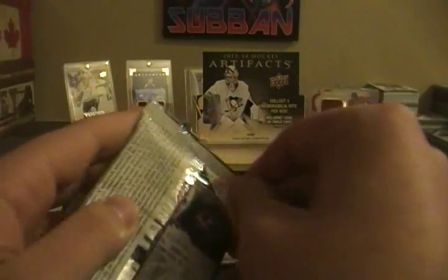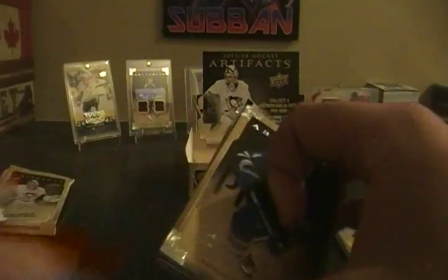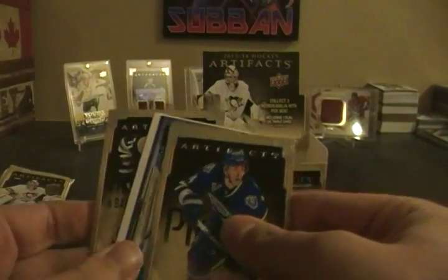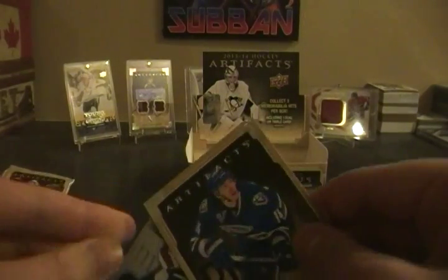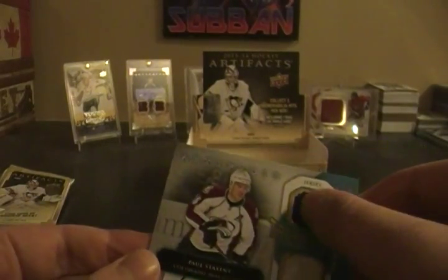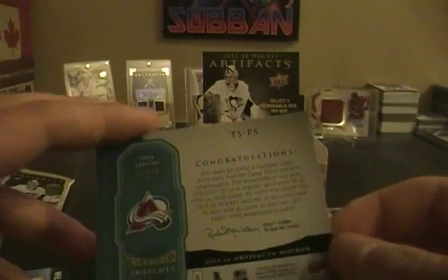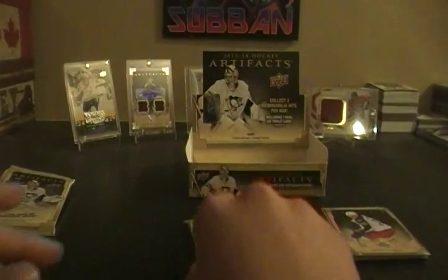These two packs should have hits and I'm really hoping they don't have autographs. Nick Foligno, Alex Burrows — another double, only three cards in this pack — Paul Stastny. And a jersey — looks like a little bit of a prime piece but again not numbered, because these are the Treasured Swatches. So two non-numbered hits so far. Hopefully there's no autograph.